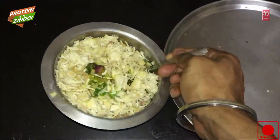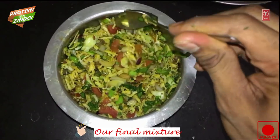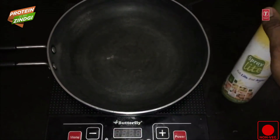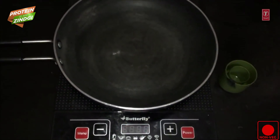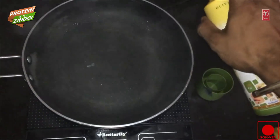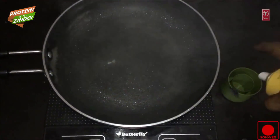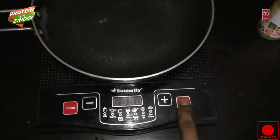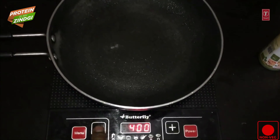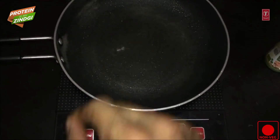Now we will mix it up. For cooking, we will use non-stick cooking spray and a non-stick cooking pan. We will use 2 to 4 sprays on the cooking pan, then turn on the induction stove. We will cook it on a low flame so that the nutritional value is not compromised.